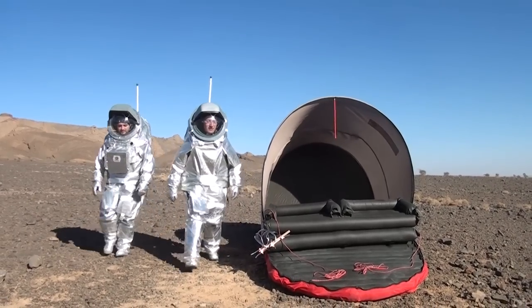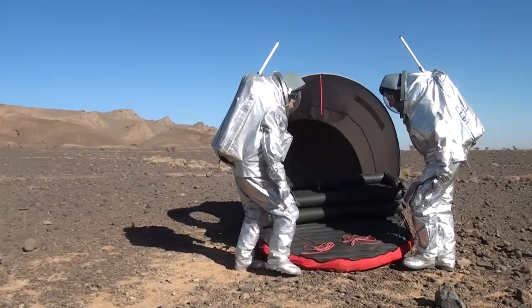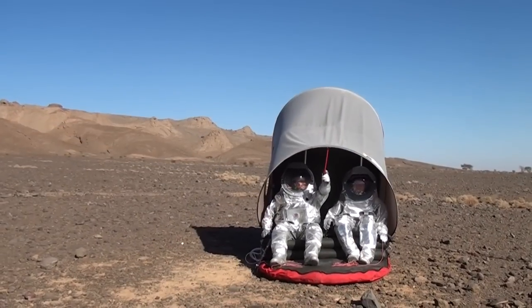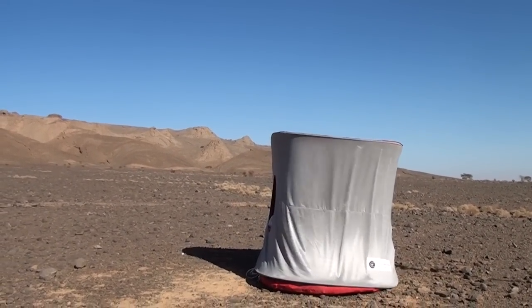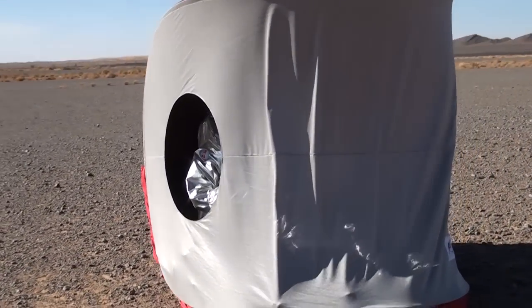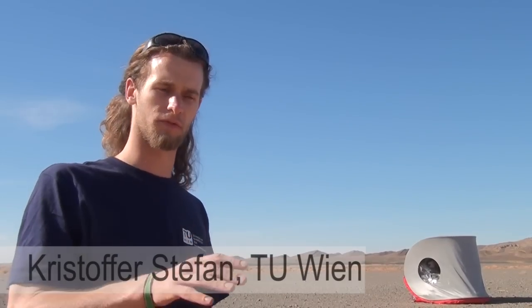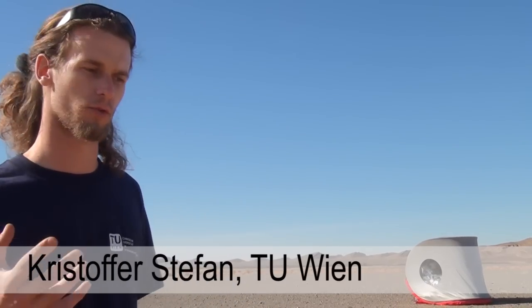We designed a deployable shelter for emergency cases on Mars expeditions. It is a shelter that on an EVA, or extravehicular activity, when there's an emergency case happening — like when a spacesuit doesn't work anymore, or when somebody gets hurt and they can't return to the base the same day or immediately — they have to put up the tent to have an atmosphere they can breathe in, so they can take off their helmet and wait until somebody comes and takes them back to the base.